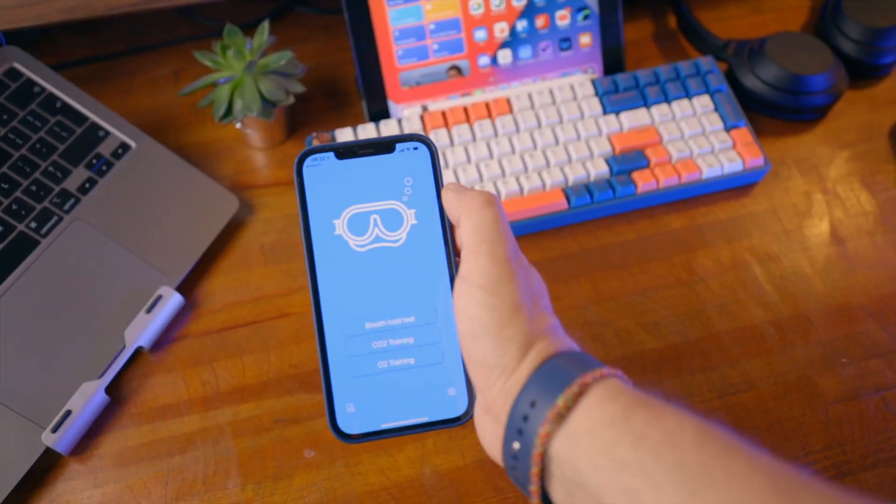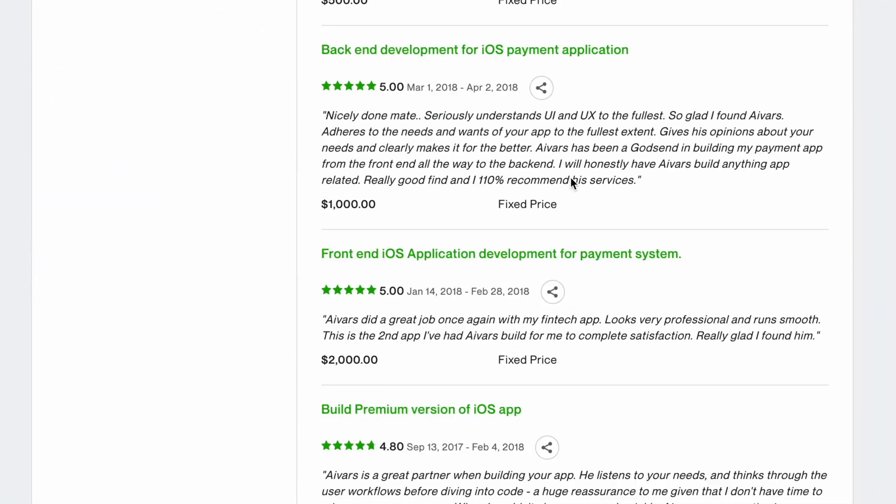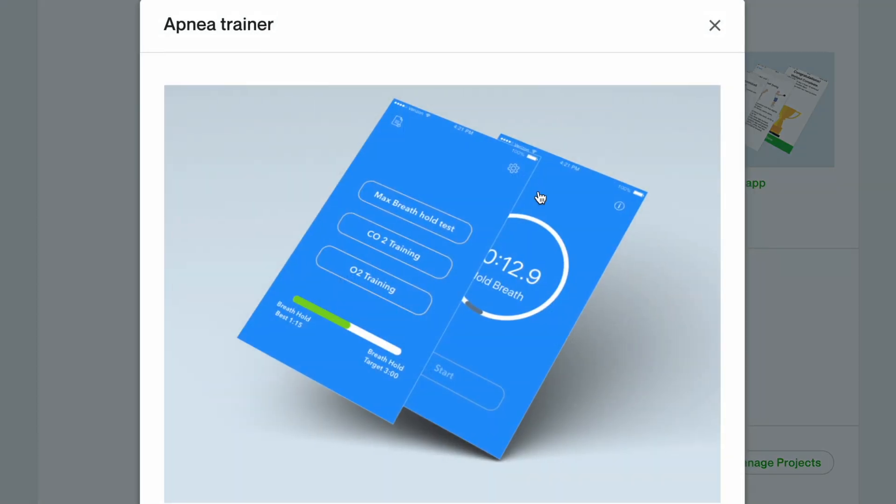I have a freediving app and training up in the App Store for many years already. I built it when I started freelancing to have something in my portfolio. It generated a few hundred dollars per month, which was nice but way too little to spend a significant amount of time on this app — that's a chicken and egg problem.